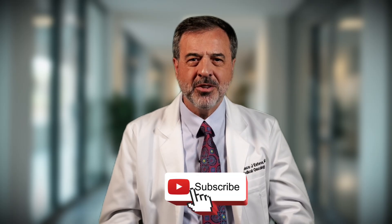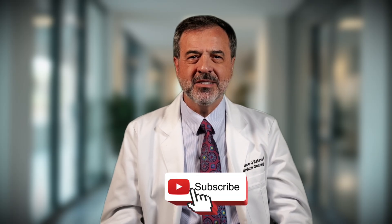If this video helped you, share it with someone who needs clarity, and subscribe for more easy-to-understand, expert-backed cancer education. Her2-positive breast cancer is not just a diagnosis — it's a roadmap. And with today's treatments, it's a roadmap filled with hope.